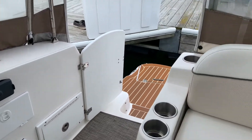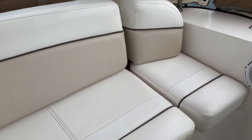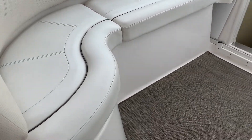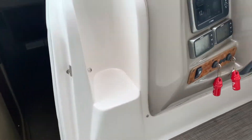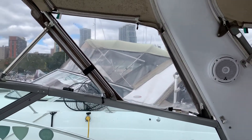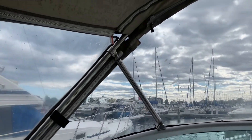The upholstery is very clean — I don't see any rips, stains, tears, or stitching coming apart. Nothing obvious. Overall very clean throughout: side seat, helm seat, everything is in very good condition. The canvas could use some cleaning but overall it's serviceable — does its job, keeps the elements out.